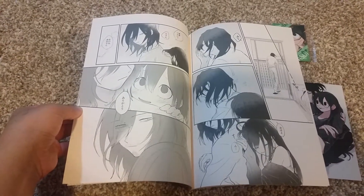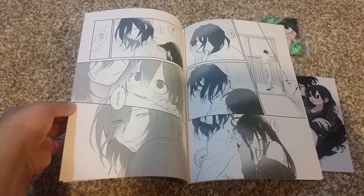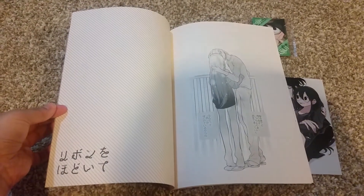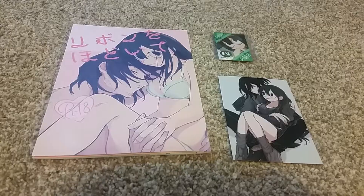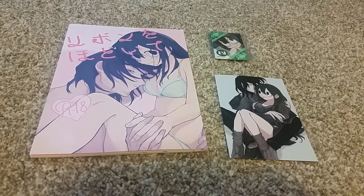So this is the end of the book. I just think the art is just so nice. I unfortunately cannot show you the rest of the content, but it is very pleasing to the eye.